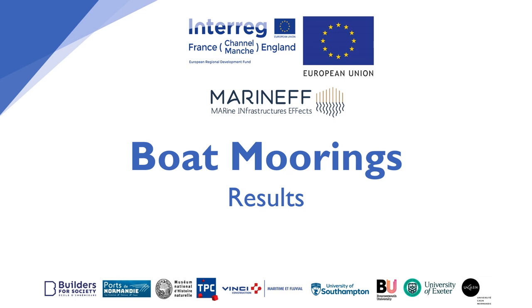Welcome to the Maranhef boat mooring results video. My name is Jess Bone and I'm a research assistant for the Maranhef project. This video is going to give you an overview of the main results from the boat mooring reefs surveyed by the French National Museum of Natural History.